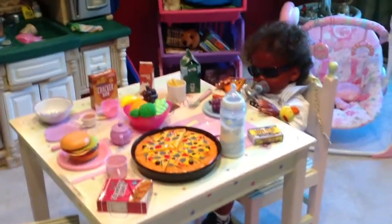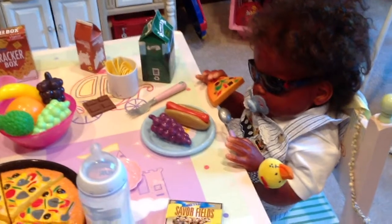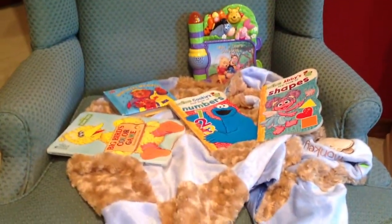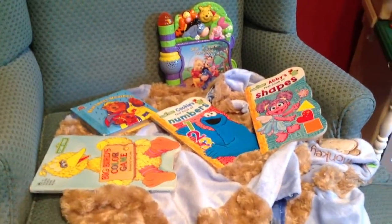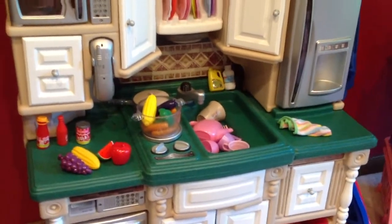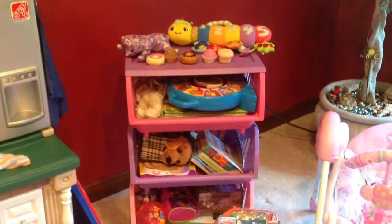Over here, Hayden is playing with his kitchen. Right now he's eating a piece of pizza, a hot dog, and some grapes — just having some fun. He had some books he was reading, and he's got quite a mess in the kitchen from cooking. He's my little chef.